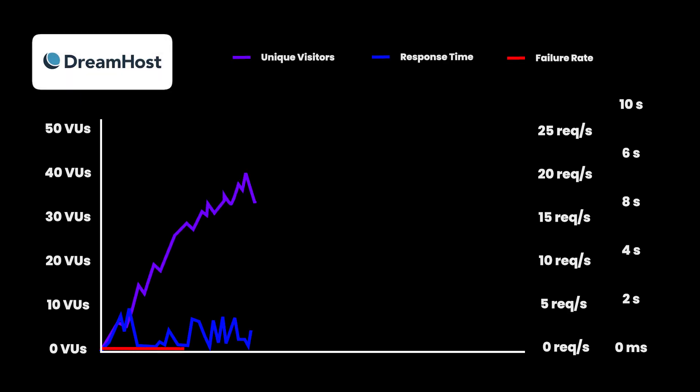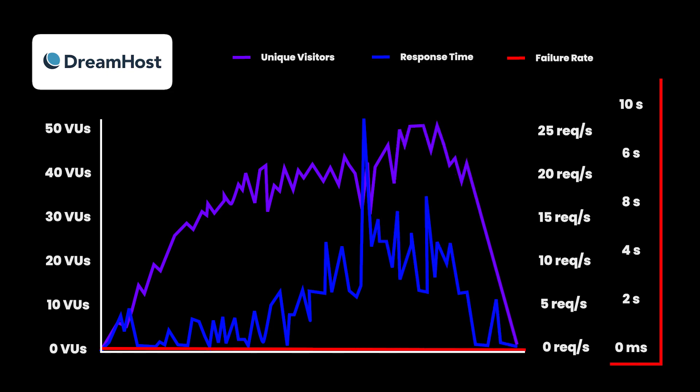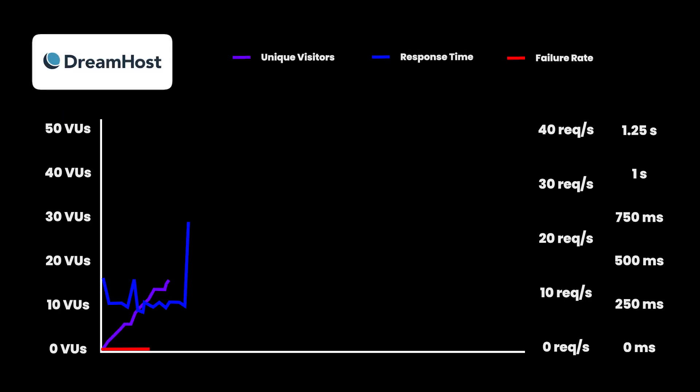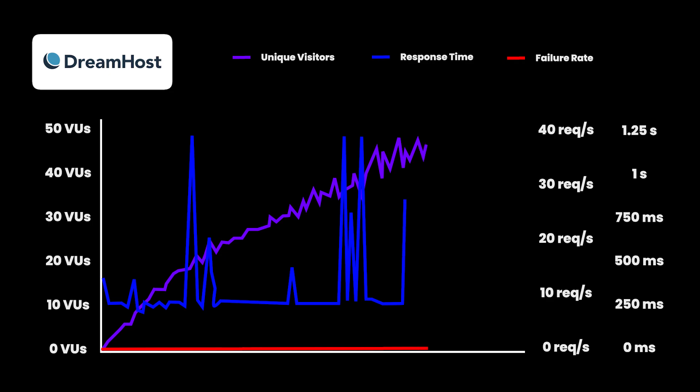We simulated around 50 concurrent users to test Dreamhost Dreampress under load. The purple line represents visitors and the blue line represents server response time. Apart from one big spike, overall server response time was consistent — though we initially accidentally turned off the built-in caching solution on Dreamhost, which caused high response times. Once we fixed that and re-ran the test, performance dramatically improved with server response times almost always flat.